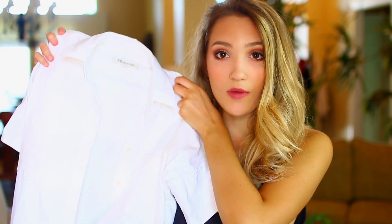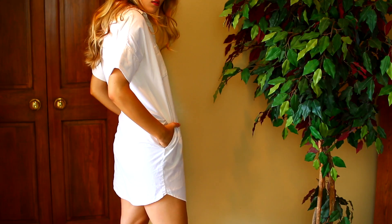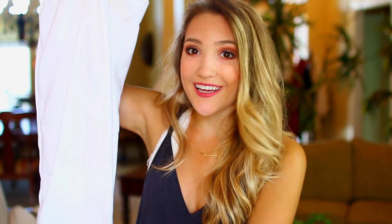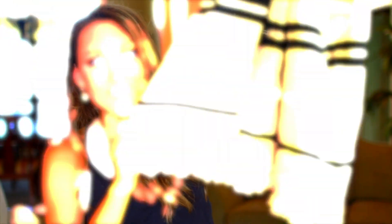I also got this dress, which is probably my favorite thing from this entire haul. It's cream-colored with a collar and buttons down the front — very simple. I like that it's pretty long so I can wear it to class, and it's so cute with some brown wedges. I had always eyed it in the store and it finally went on sale, so I decided to purchase it.